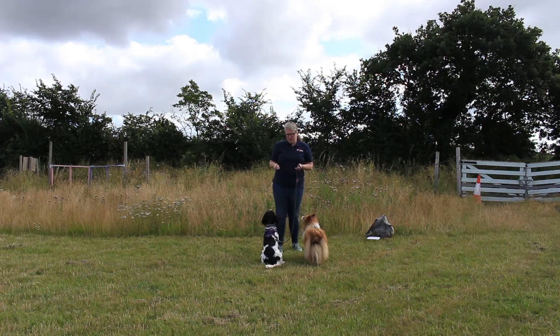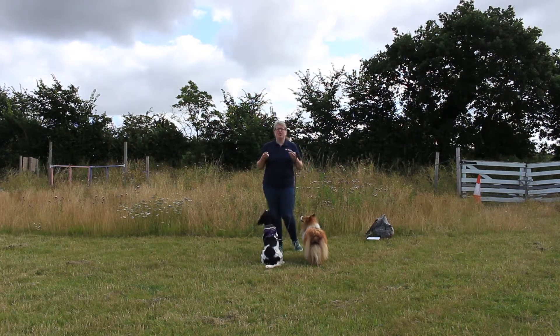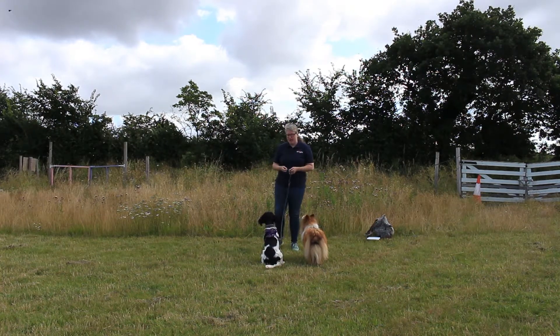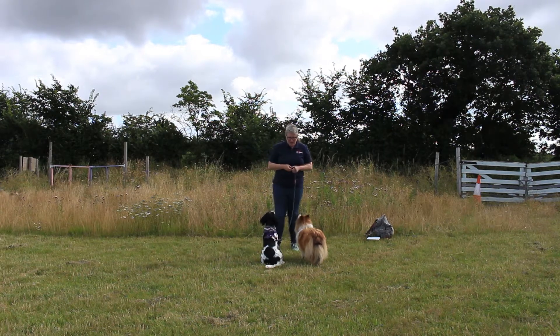So we want our positions, but the dog doesn't have to hold the position - it just has to do them for a split second to demonstrate it can. This is not about the dog going into a down and holding it for a minute. It is just a demonstration that when asked, the dog can do that position. Ultimately we want them to stay in position, but that's another level on this exercise.